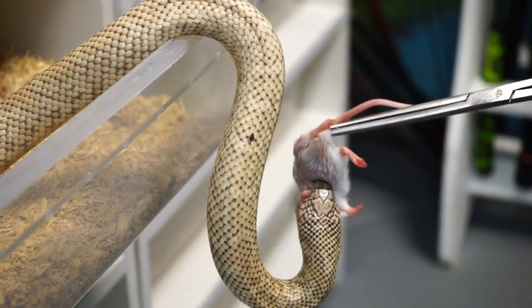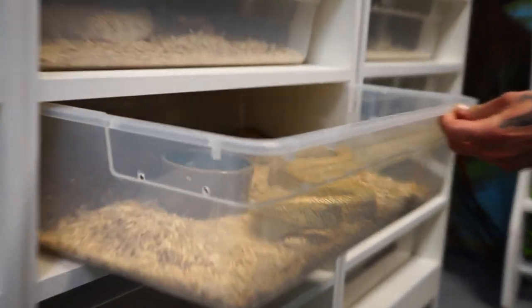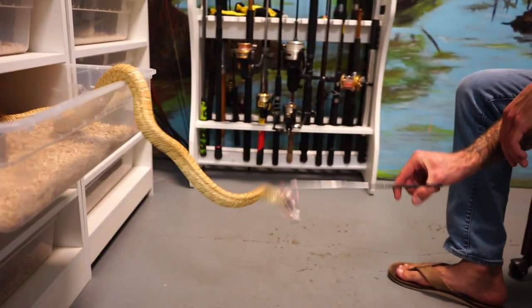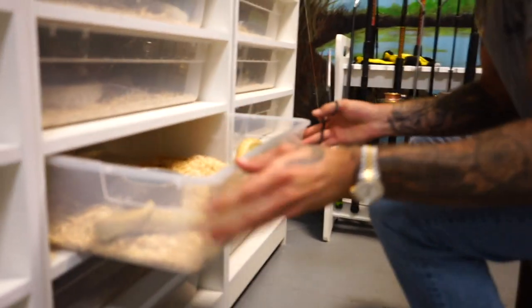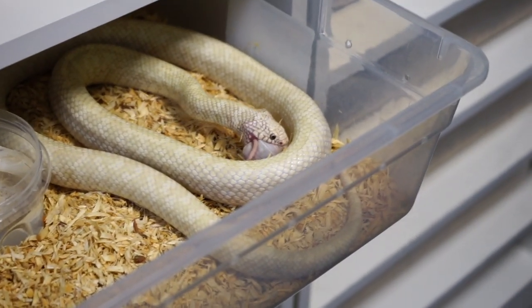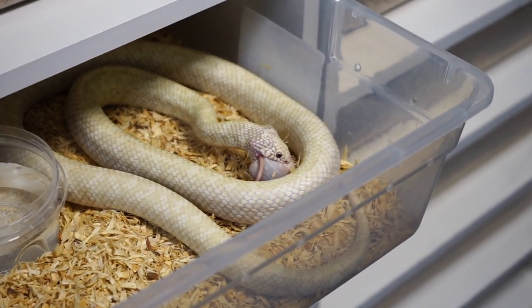She's already got half that rat down already. You can see she's got a little bit of bedding in her mouth — these are pine shavings. That's no problem, these snakes can fully digest that bedding. Most of the time after they eat, you'll see them yawning — that's actually them popping their jaw joints back into place.